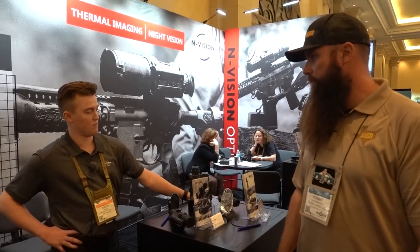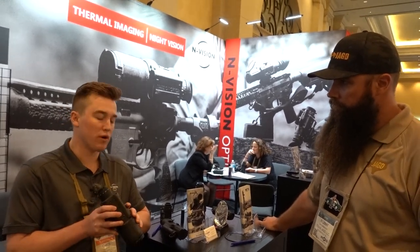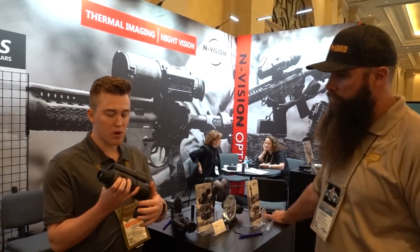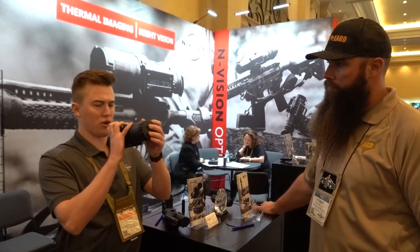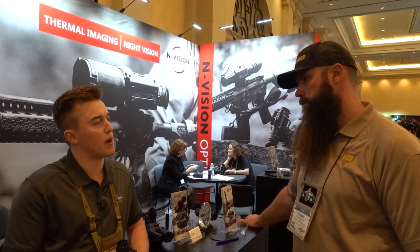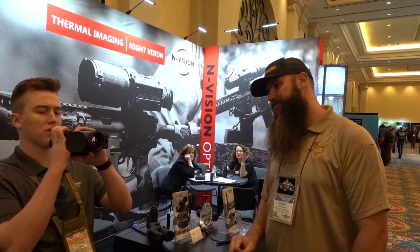We're at the N-Vision Optics booth continuing our thermal tour. With me is Chris, who will cover the products. The latest and greatest is the Halo XRF — a 50mm lens with a 3.5 base magnification. It features a BAE 640 12 micron sensor. They pride themselves on best-in-class image quality. The LRF capability is toggled on and in scanning mode, constantly reading yardage visible in the top right of the display.